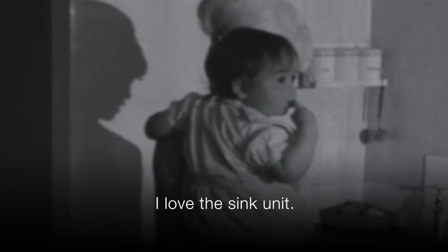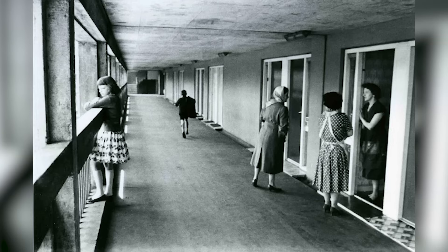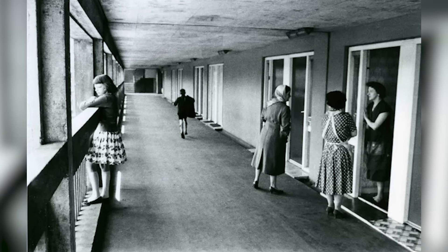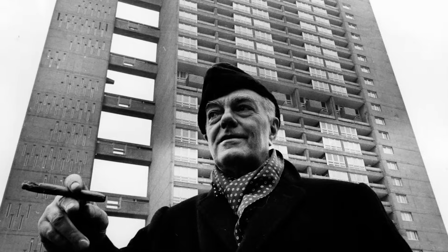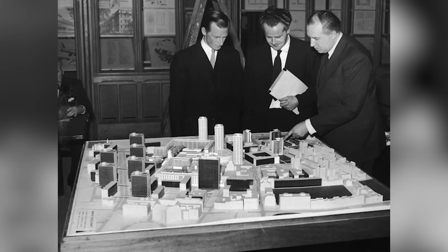The genius isn't in making these buildings beautiful. The genius is in making them work — for families who need affordable space, for cities that need sustainable density, for communities that need both privacy and connection. The architects who built these weren't trying to create monuments; they were trying to solve problems that matter.